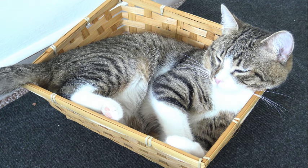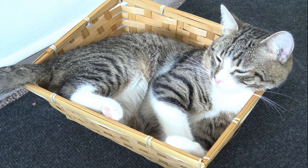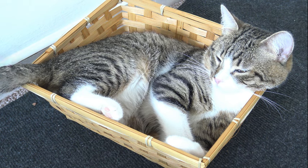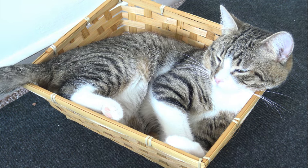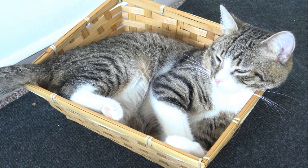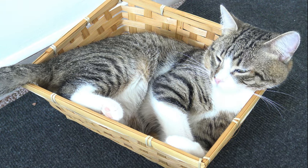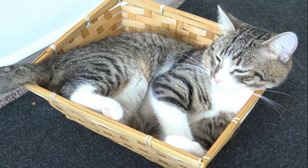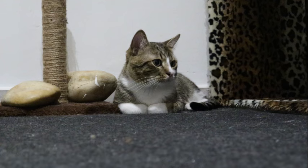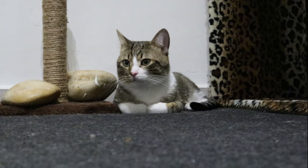To understand the adaptation of cats to low-light conditions, it is essential to delve into the structure and function of the retina, the light-sensitive tissue lining the back of the eye. The retina contains two types of photoreceptor cells: rods and cones. While cones are responsible for color vision and high-acuity daylight vision, rods are specialized for low-light conditions, offering enhanced sensitivity to dim illumination. In cats, the retina is densely populated with rod cells, particularly in the peripheral regions, a configuration that optimizes their ability to detect faint light sources and movement in the darkness.